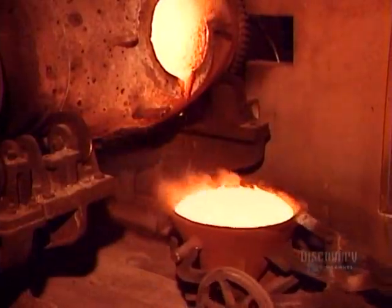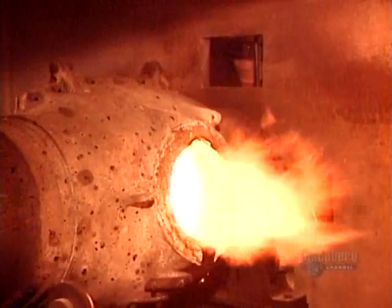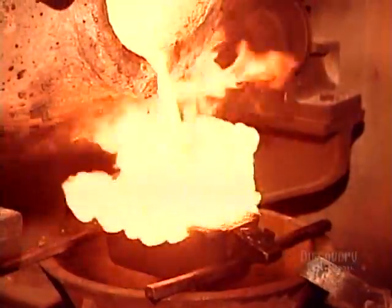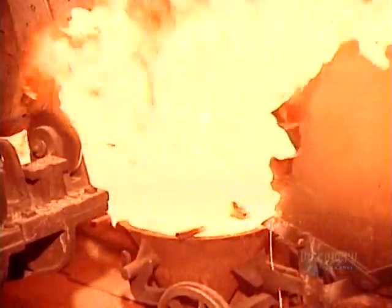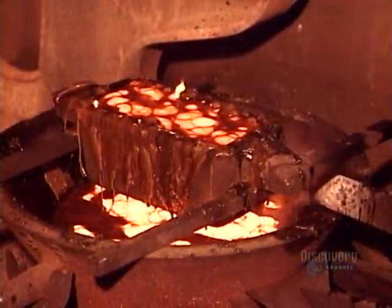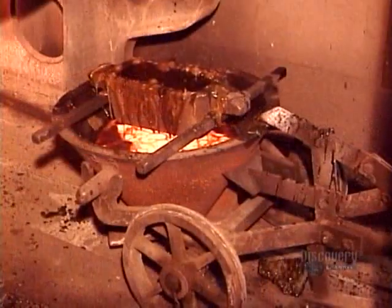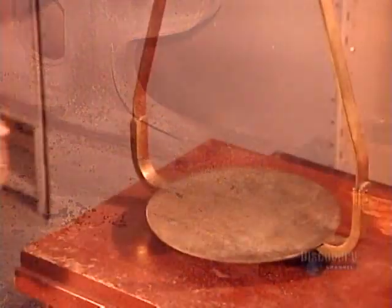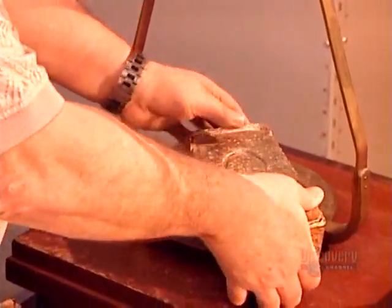If the slag sample does contain gold, it goes back in until it's gold-free. By now the gold has cooled slightly, so they reheat to 1600 degrees Celsius, then cast into bar-shaped molds. The gold takes about four minutes to solidify, then another hour to cool completely in a basin of cold water. They extract the gold bars from the molds and clean off any slag residue.